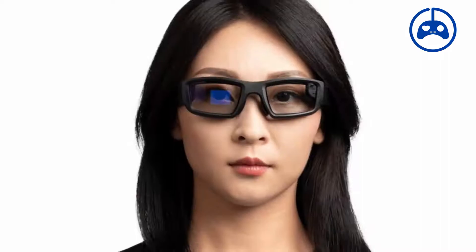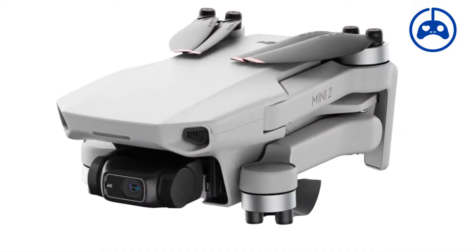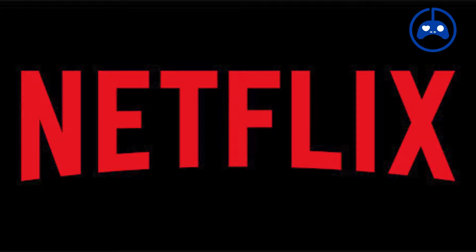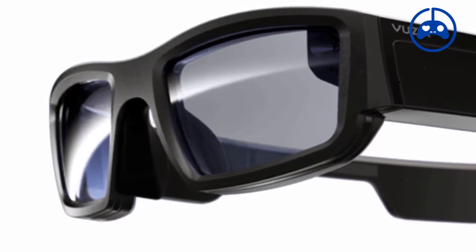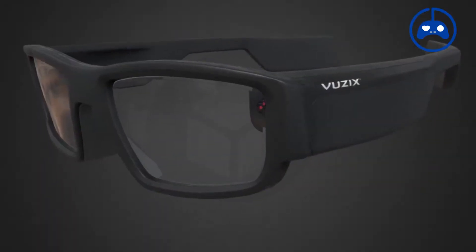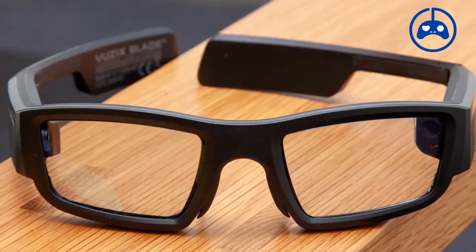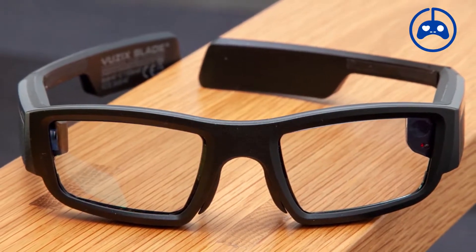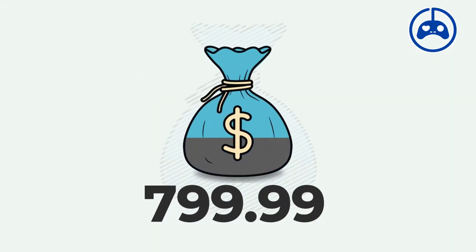The Blade supports DJI drones and is compatible with high-profile apps such as Netflix, Zoom, and Amazon Alexa, while producing bright and colorful photos. It also has 4GB of storage, a battery life of 3–4 hours, and UV protection. It is customizable with prescription lenses for an extra charge, with a starting price of $799.99.